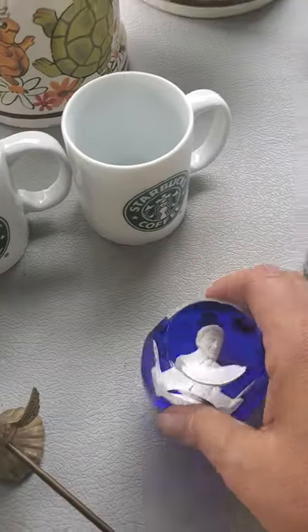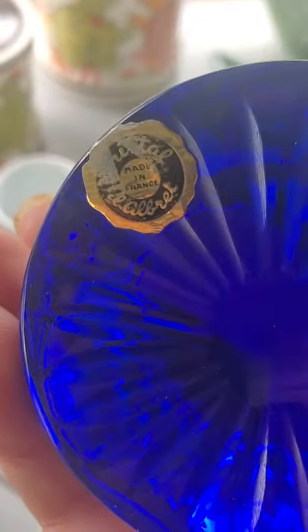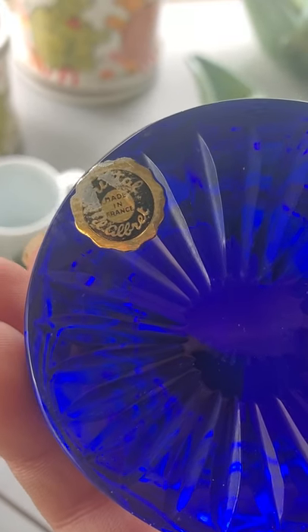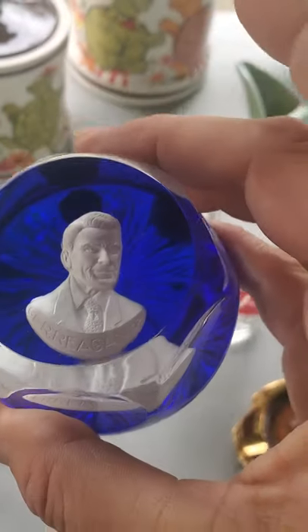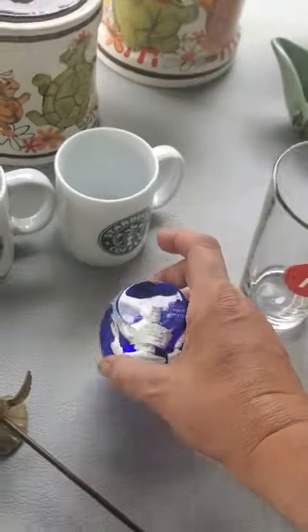This is a paperweight done by an artist — Albert, Made in France. I do believe this is Ronald Reagan; he does a bunch of different commemorative ones. That cobalt blue is so beautiful.